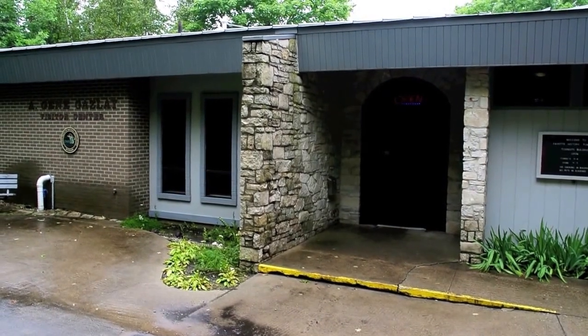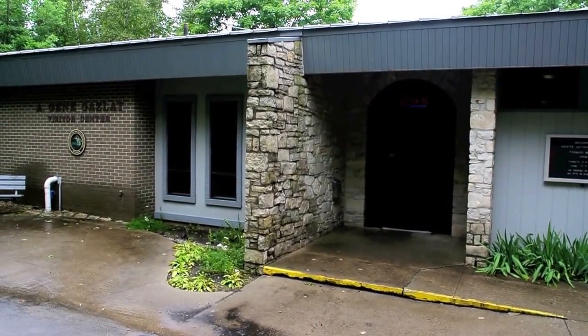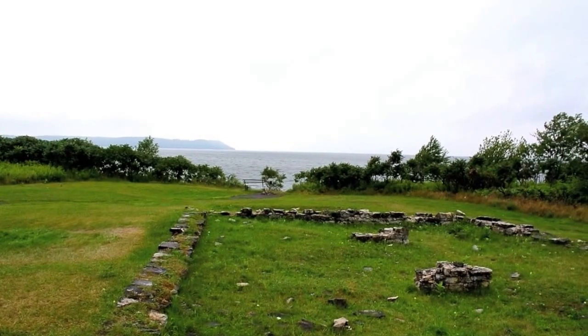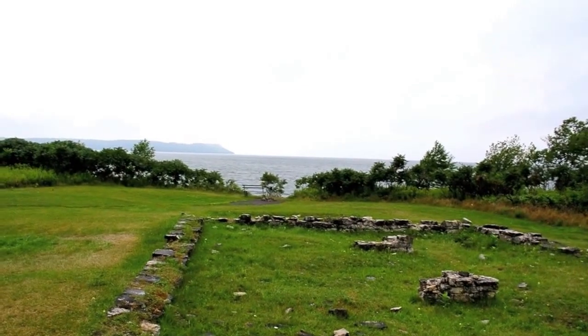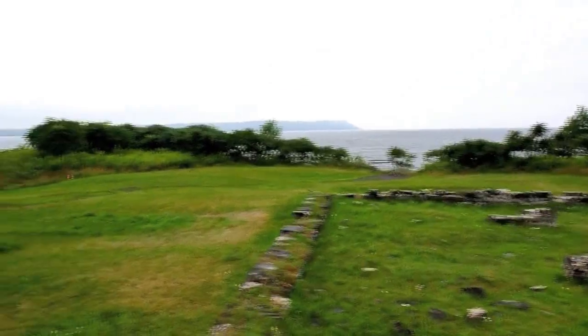Today we're visiting Historic Fayette. This is a visitor center with a town just beyond it. You're looking into the mouth of Big Bay De Noc, which is in Michigan's central to central-western Upper Peninsula. And this is the town of Fayette — a ghost town, if you want to call it.